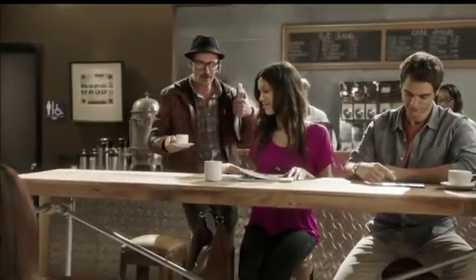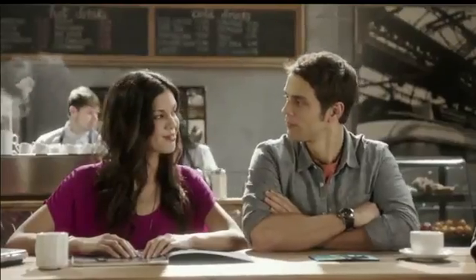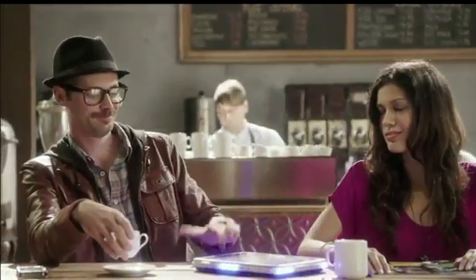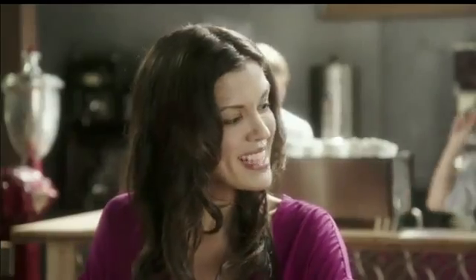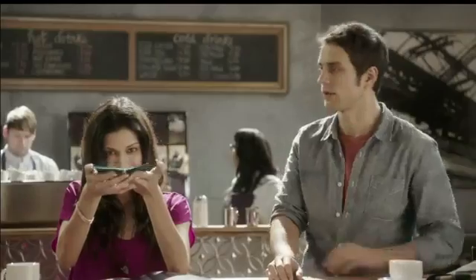In the lifestyle vignette, a character greets a friend and chats casually on a flexible device. Bystanders react with amazement to the technology on display. One observer says, "Wow, that's amazing — can I see that?" to which the user obliges, showcasing the flexible screen in action.